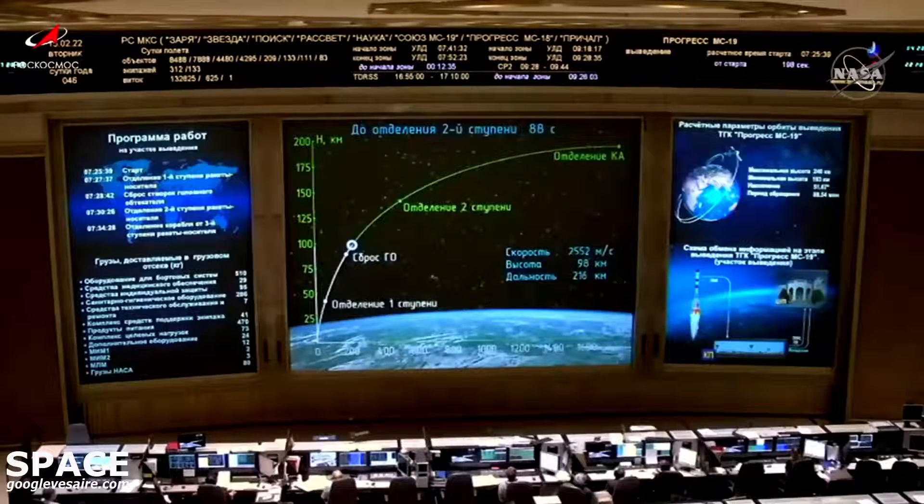Confirmation of launch shroud jettison. The rocket's altitude now about 49 miles high, traveling at a speed of 5,203 miles per hour.